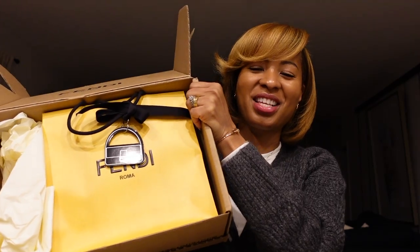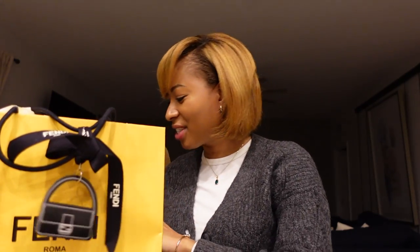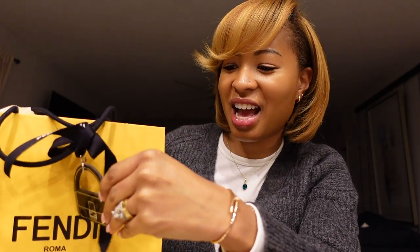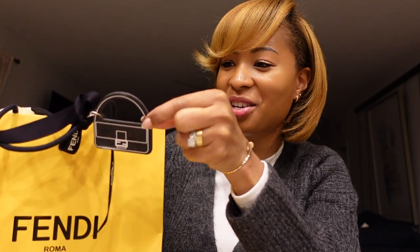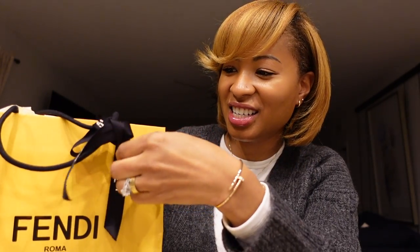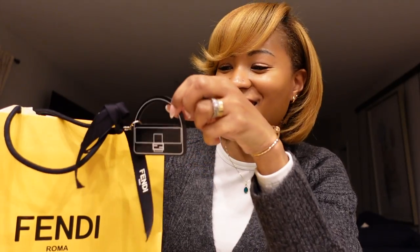The sunglasses I bought for myself are from Fendi. If you're a returning subscriber, you may have seen that I've done a Fendi unboxing before. The last unboxing I did didn't have this little baguette, which is super cute — it looks like a keychain. Now it's making me want a Fendi baguette. Maybe that'll be next on my wish list. I always like little perks like that.